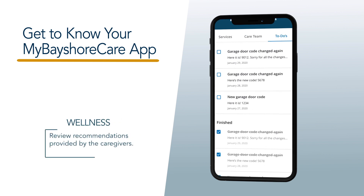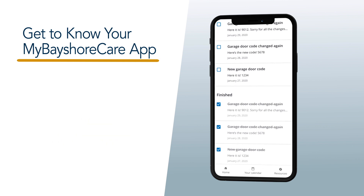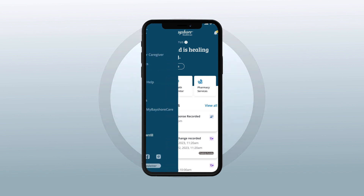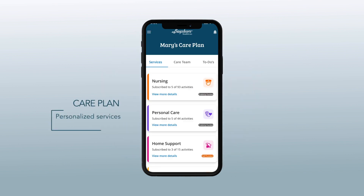Review recommendations provided by the caregivers, such as needing new light bulbs. To see what personalized services you are currently receiving, explore the care plan section.